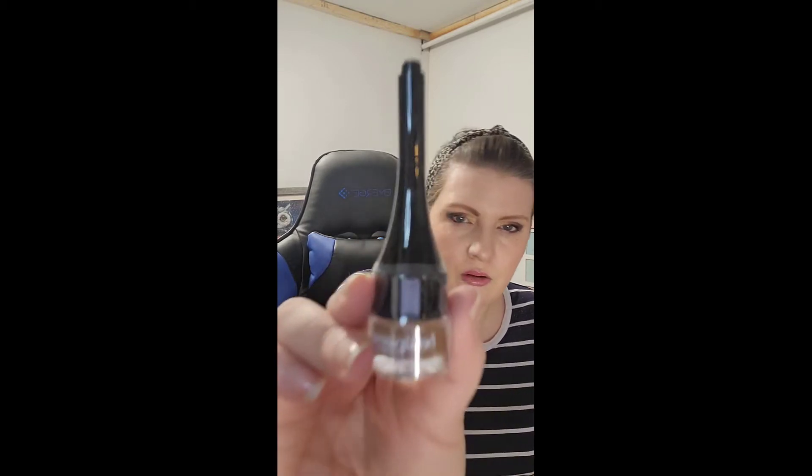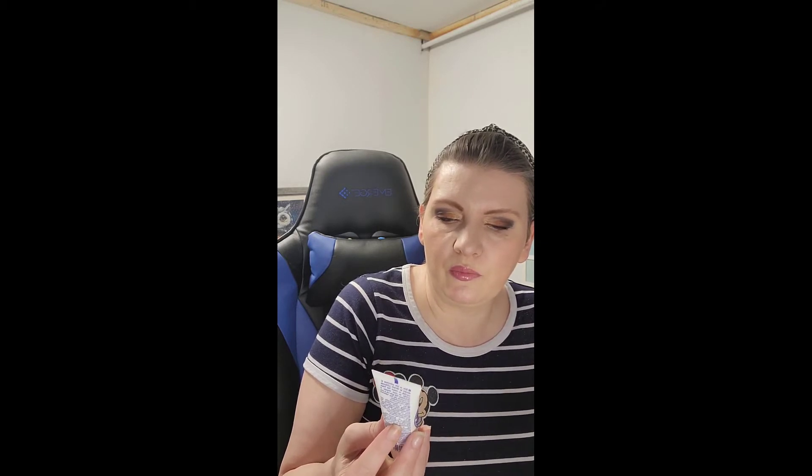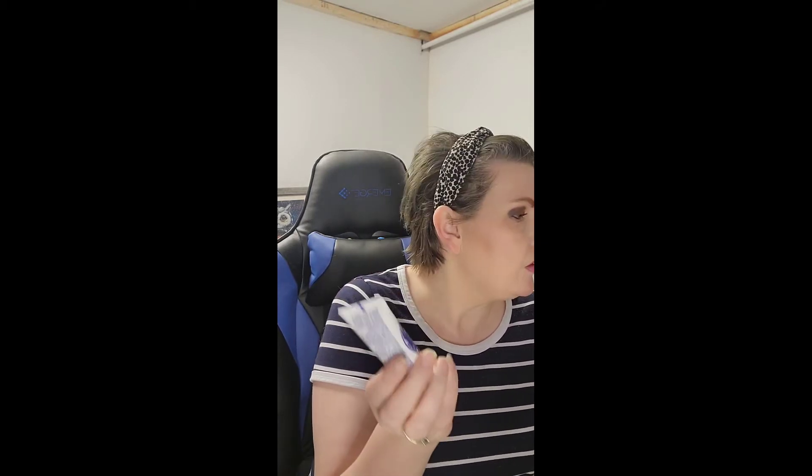Next we have Bel Pierre brow gel in the shade Cardamom — I haven't heard that word in so long. I don't have Cardamom; I think the highlighter was supposed to come and we got the Bel Pierre instead, which is fine. Then we have Pilaten revitalizing mask. This is not bad at all — I actually use it on my arms and elbows versus my face. The boreal algae formula actually does help me sleep.